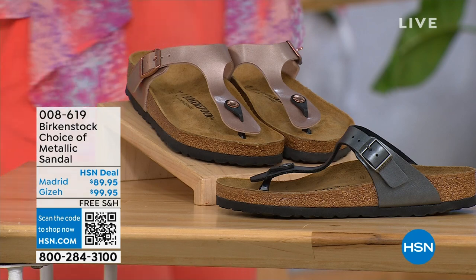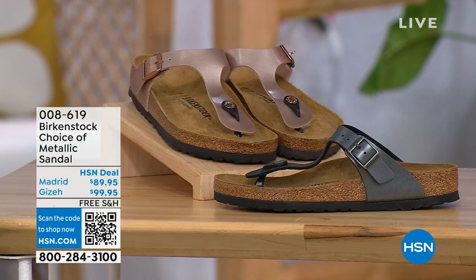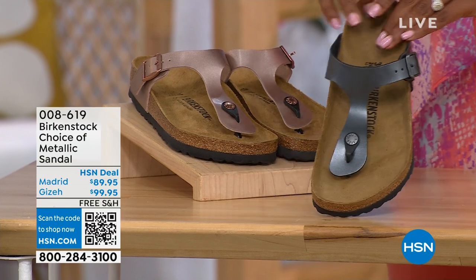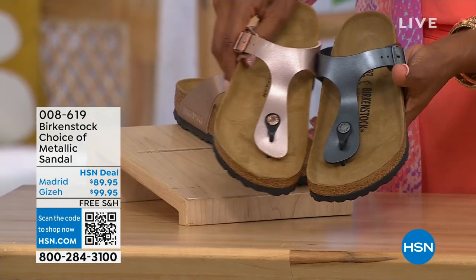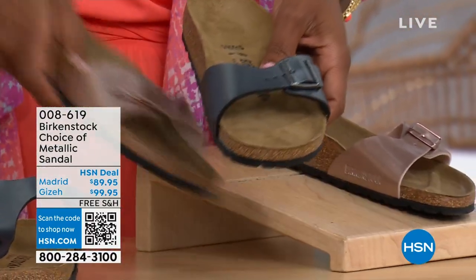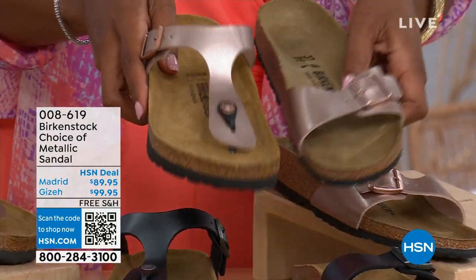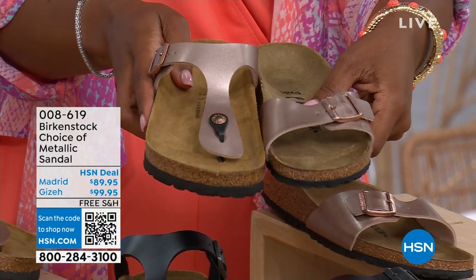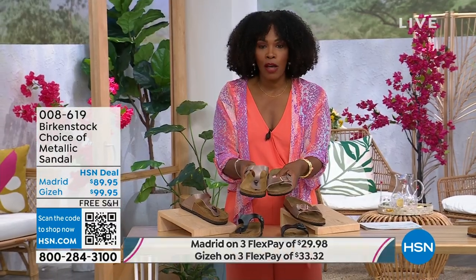Let's move on to our next options. We have a full hour of Birkenstock this afternoon. If we're talking metallics — black metallic or copper metallic — not only do you have a choice of colors but also styles. This one is called the Giza, which goes between the toes — very popular. And this one is called the Madrid, the original, also in black metallic or copper metallic. So the Giza goes between the toes, and the Madrid does not — it's a great slip-on. Same colors, same sizes from five to eleven and a half, shipping is free with flex pay.